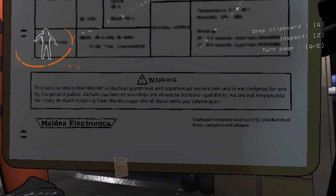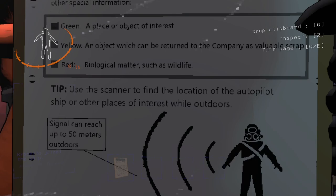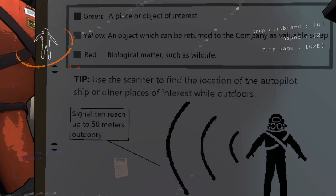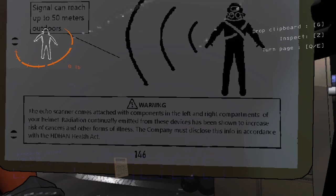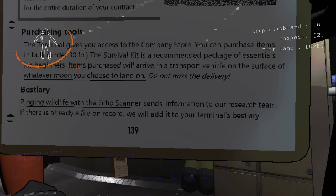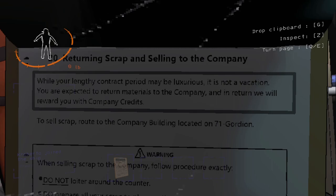We are not responsible for injury or death resulting from improper use of these tools and information. Using the echo scanner, just press the right mouse button basically. A place or object of interest would be green, yellow an object which can be returned to the company as valuable scrap, and red is biological matters such as wildlife. Use the scanner to find the location of the autopilot ship or other places of interest while outdoors. Signal can reach up to 50 meters outdoors. Autopilot ship and terminal — you can use the terminal to go to moons and purchase and look at the bestiary. Returning scrap and selling to the company.